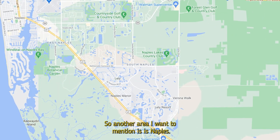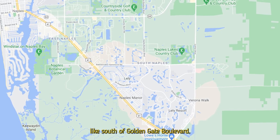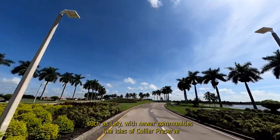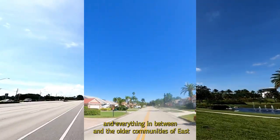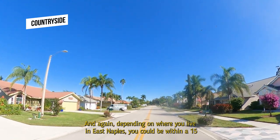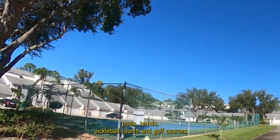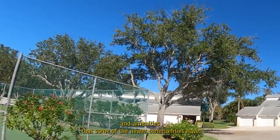East Naples is situated south of Golden Gate Boulevard, east of Airport Pulling Road, and stretches beyond Collier Boulevard. It's a mix of older communities like Lely and newer communities like Isles of Collier Preserve. Older communities in East Naples are more affordable than other areas, and depending on where you live, you could be within a 15 to 45-minute drive to the beach and downtown. Many communities here do have pools, tennis, pickleball courts, and golf courses — they just may not have the resort-style amenities of newer developments.